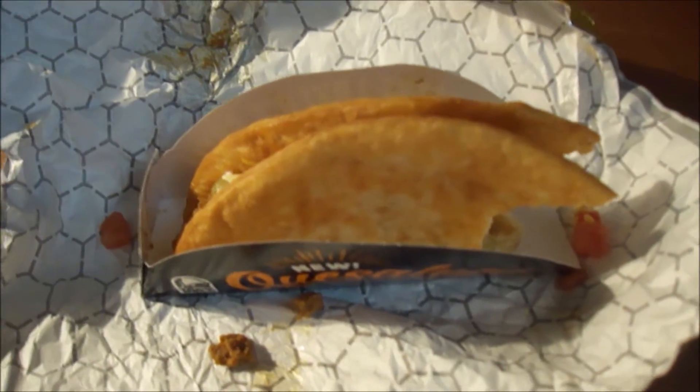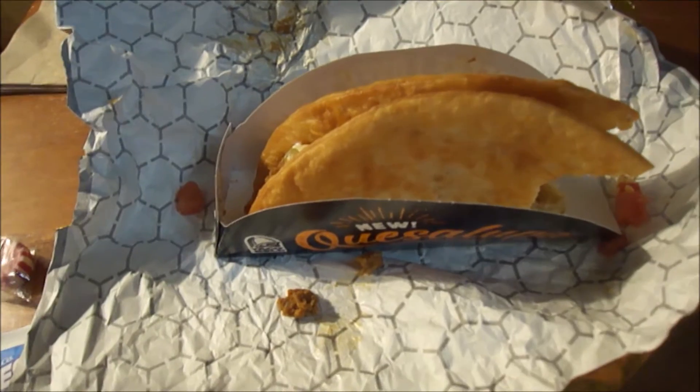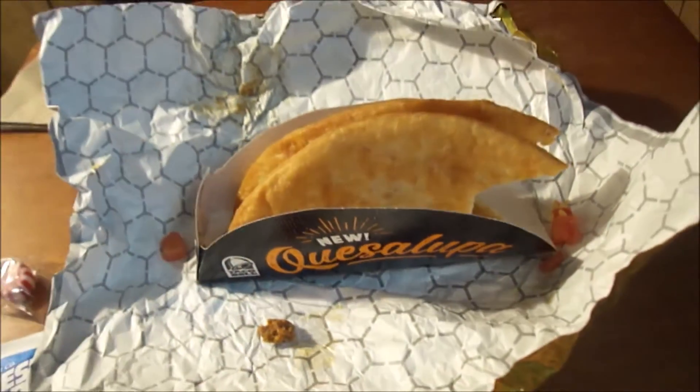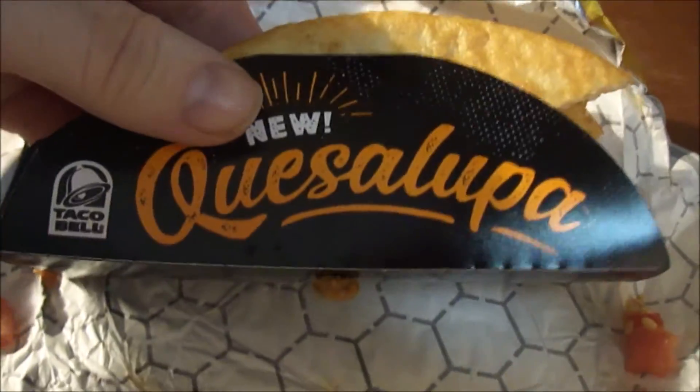I think you'll really enjoy this. Like I said, this is our mystery slash Super Bowl tie-in because today is Super Bowl Sunday. This is really good — I really enjoyed it. Expect to see a bunch of reviews from different people, but here's mine — my review of the Quesalupa from me and Maggie.